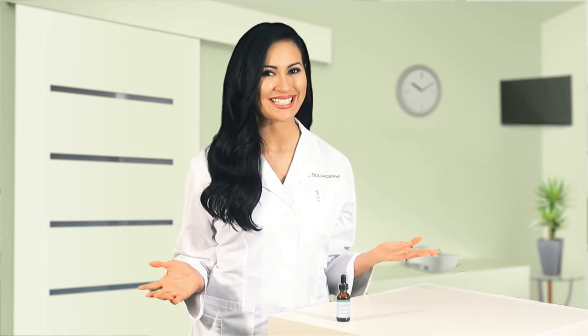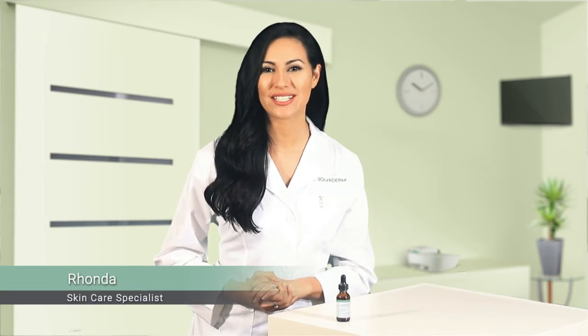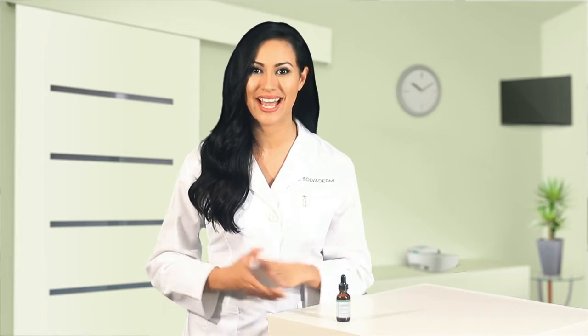SalvaDerm, redefining skin science. Hi, I'm Rhonda, a skincare specialist at SalvaDerm, and today we're going to talk about three skincare ingredients with some powerful anti-aging properties.